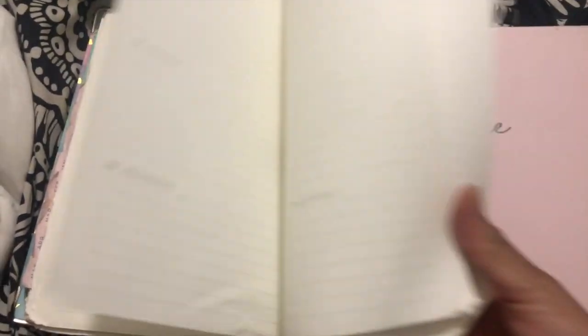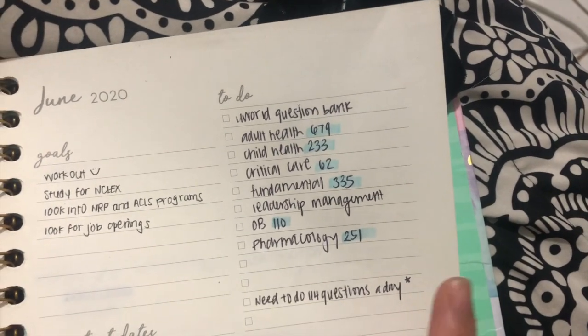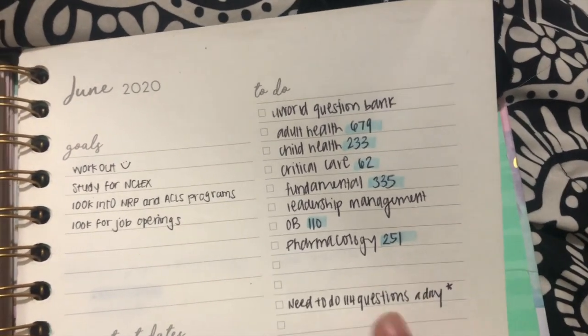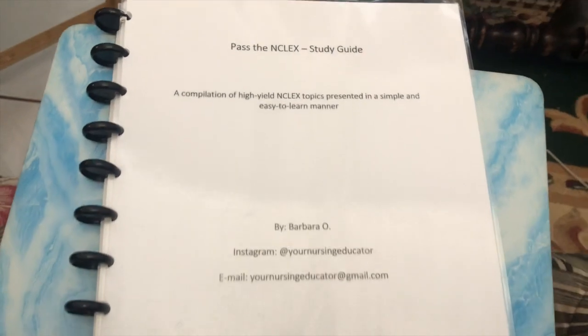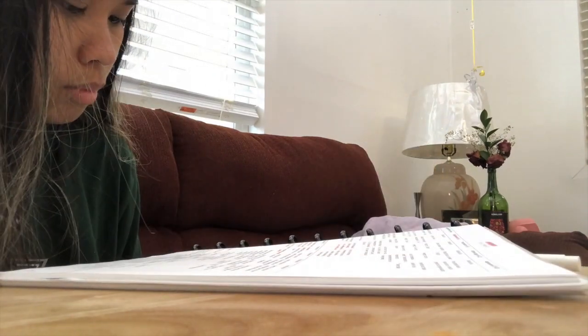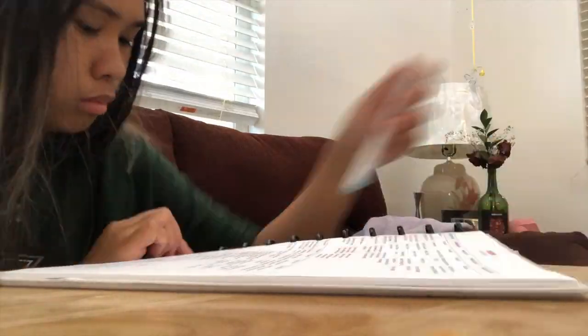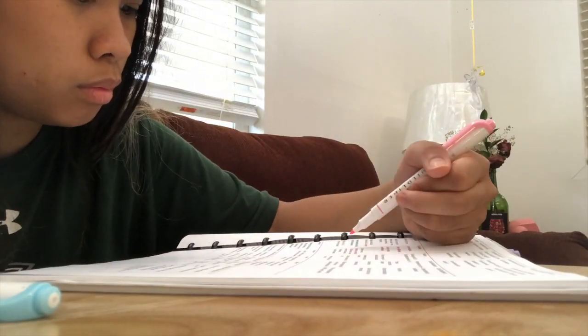I also calculated how many questions I needed to do each day in order to complete all the UWorld questions by my test date. I was using Your Nursing Educator's study guide, which is super concise — I loved it. I used it as a refresher before doing my UWorld questions. She suggested about one to two months of studying and about 30 questions a day.